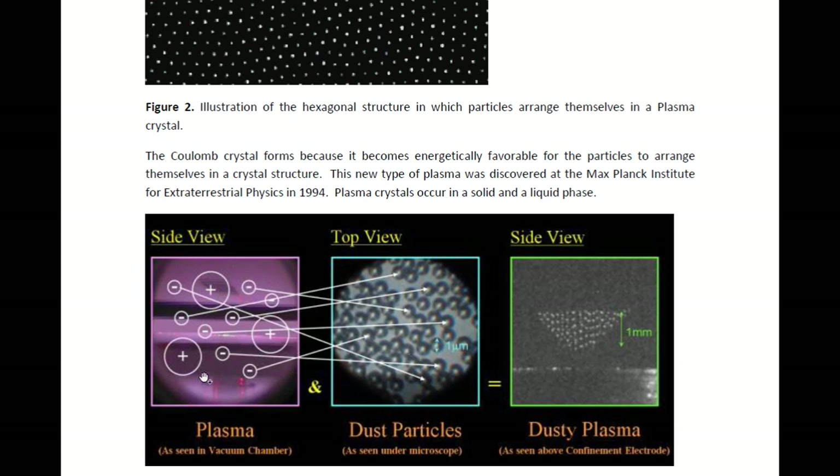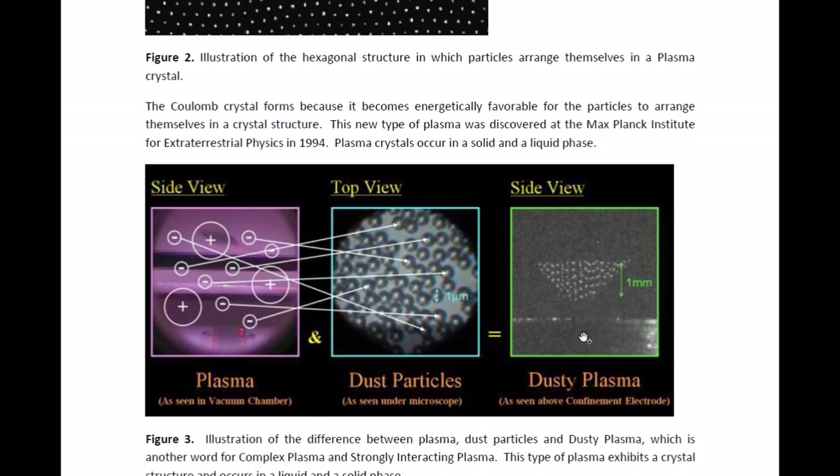What it takes is the combination of two things: normal plasma, which is made up of ionized and therefore positively charged atoms and free electrons. This is then combined with dust particles or micron-sized particles, and this is what they look like through a telescope. When these two are combined, we get what's called a complex plasma or dusty plasma, which has a crystal structure and can occur in the solid phase and in the liquid phase.